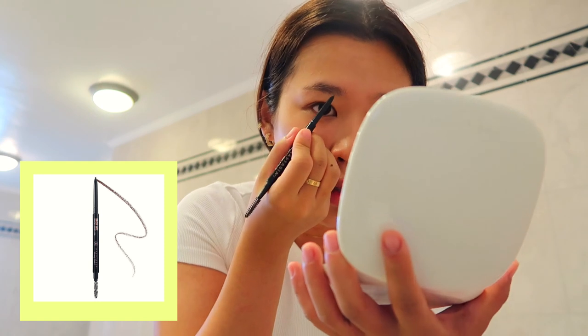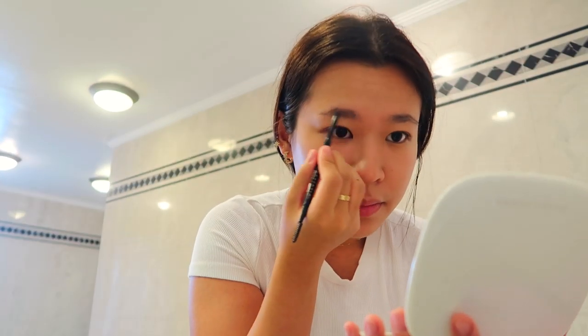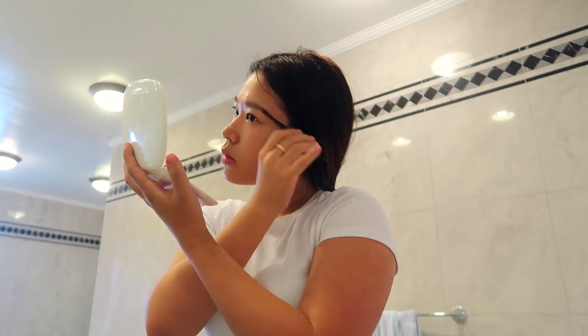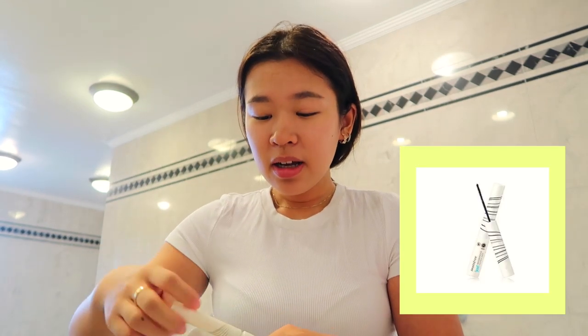I do my eyebrows using the Anastasia Brow Wiz and just fill them in. Usually I would do a little bit of eyeshadow, but I don't do it a lot of the time. I've been taking a break from eye extensions this summer, so I've just been using a little bit of mascara — this really thin waterproof micro mascara. I just apply a little bit to my eyelashes.